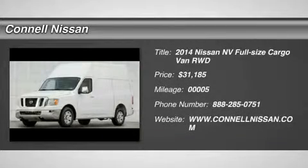Connell Nissan is pleased to be currently offering this 2014 Nissan NVS with 5 miles.